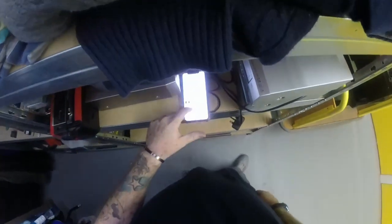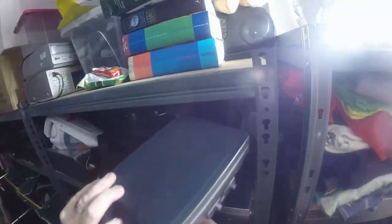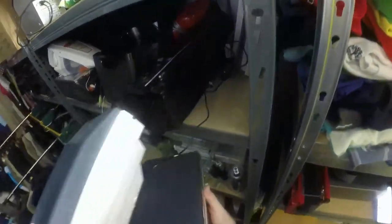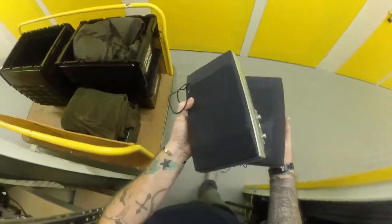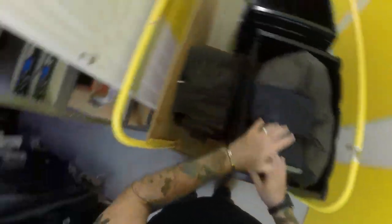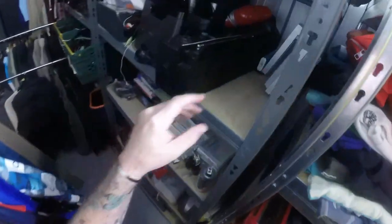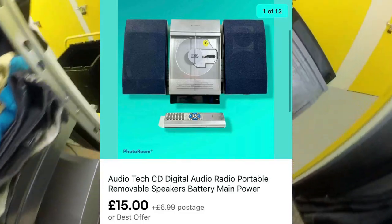For all those that think I only deal with clothes, we've got a stereo going out. It should have a remote with it - I think I picked this up at a boot sale just after lockdown. I think I paid something like £2 for it. It didn't go for tons - £15 plus £6.99 postage.